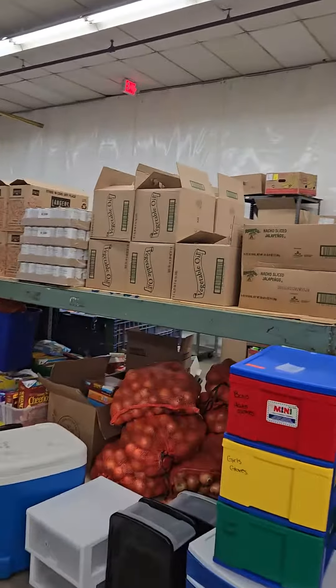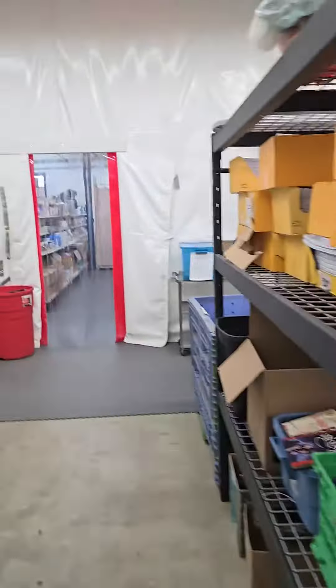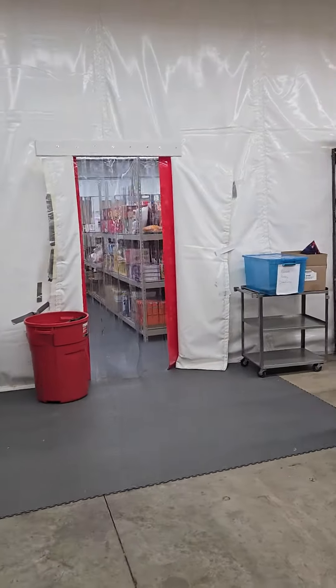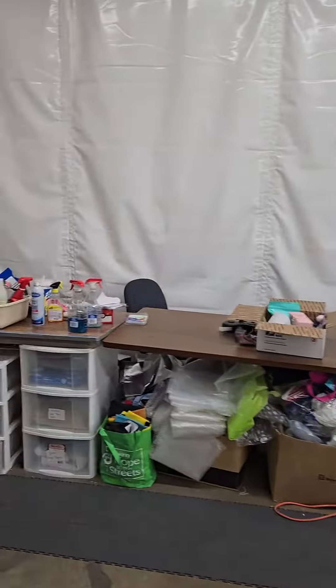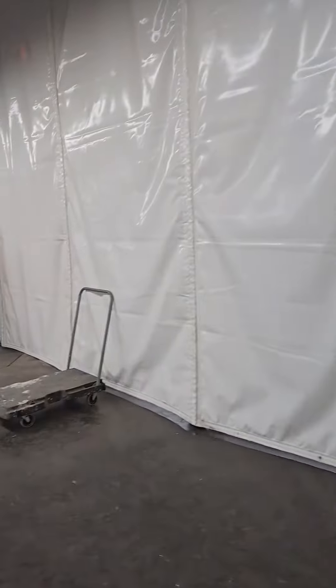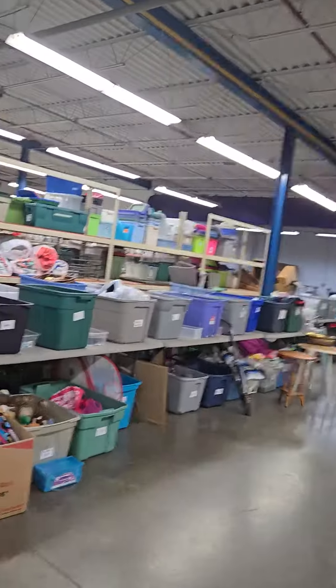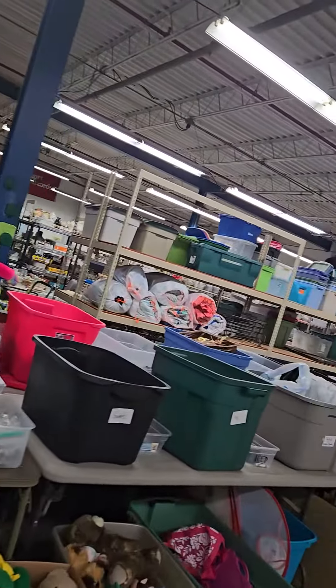Just to show you — if you have been in here, here's where they keep the onions. But there's the food pantry. And then this room had been blocked off before. Now this is all storage space back in here.